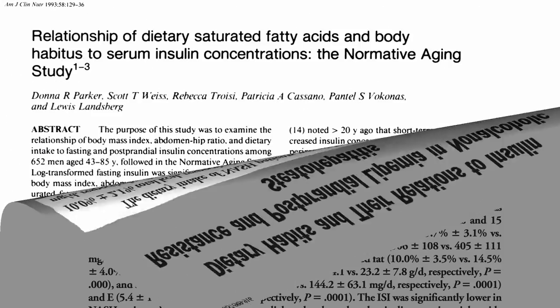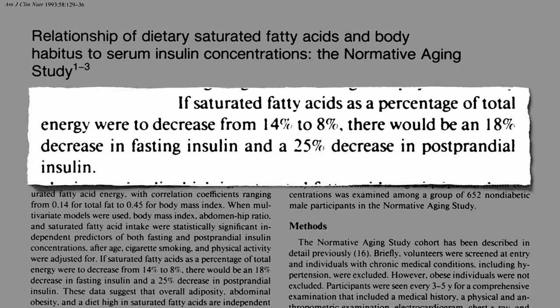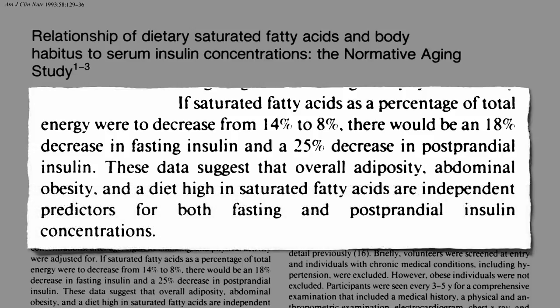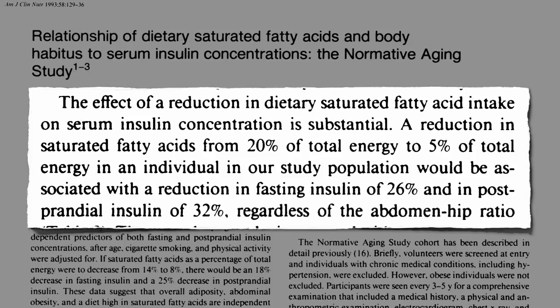By cutting down on saturated fat consumption, we may be able to help interrupt this process. Decreasing saturated fat intake may help bring down the need for all that excess insulin. Either being fat or eating saturated fat can both cause excess insulin in the blood. The effect of reducing dietary saturated fat intake on insulin levels is substantial, regardless of how much belly fat we have.